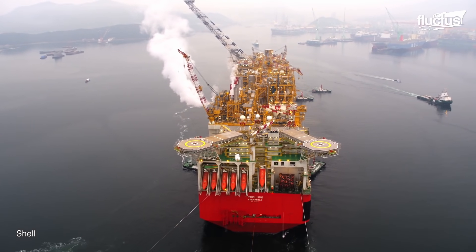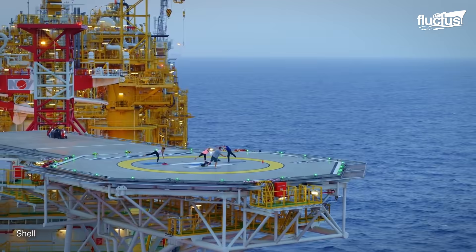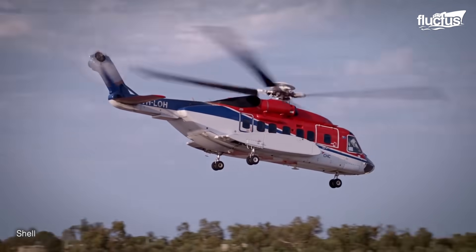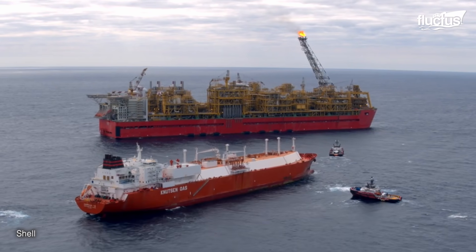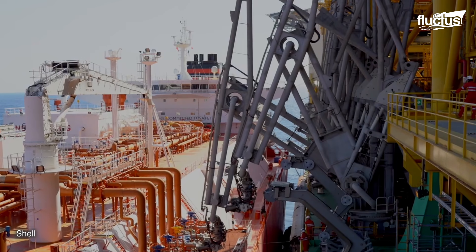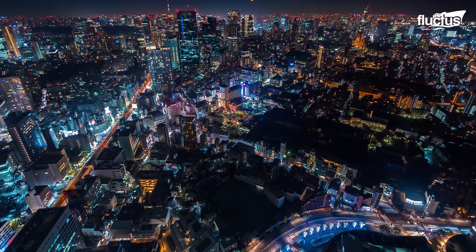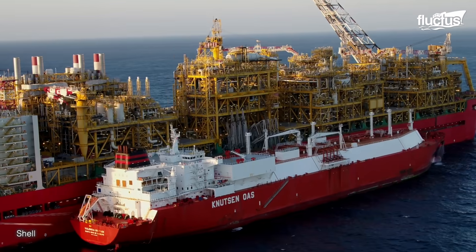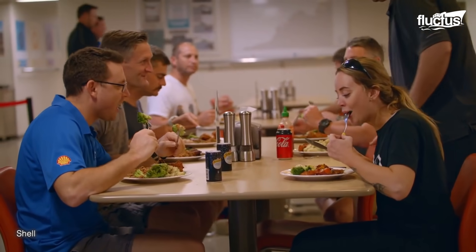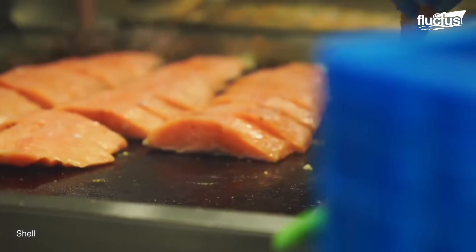Meanwhile, life on board Shell's Prelude is not dissimilar. Located on the coast of northwestern Australia, the Prelude is only accessible via helicopter. The facility is so massive that it can produce three and a half million tons of LNG per year, which is enough to supply a city the size of Hong Kong. The Prelude is staffed by a crew of up to 240 people and has extensive kitchen facilities, as well as gyms and other leisure areas to improve the quality of life for workers on board.